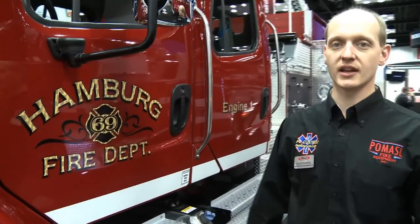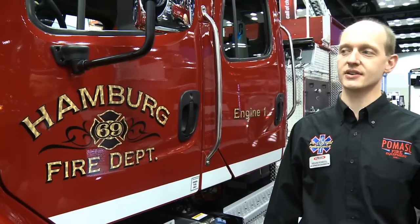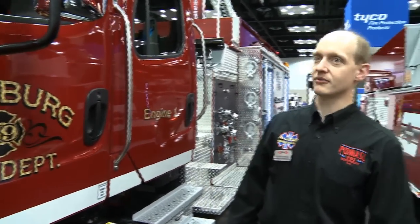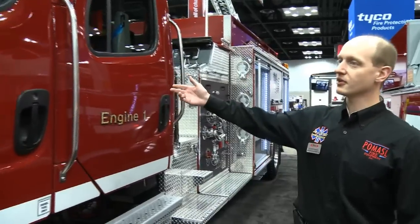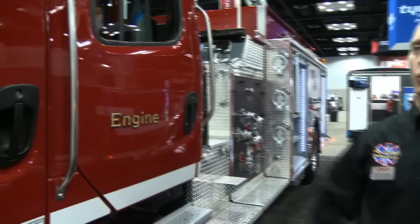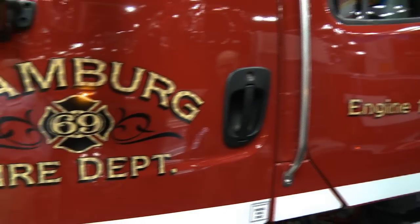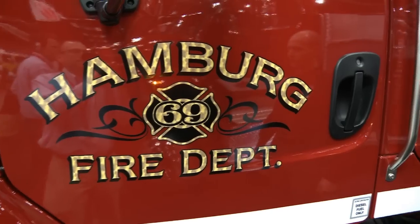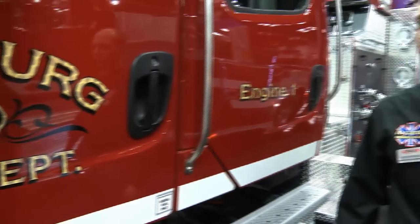This is a 2013 Freightliner Pierce Manufacturing truck built in their Pierce Manufacturing Florida division, here at FDIC to show you the truck. It's a Freightliner four-door M2-106 chassis. It's got all of the current emissions on it with the diesel exhaust fluid and diesel particulate filter.